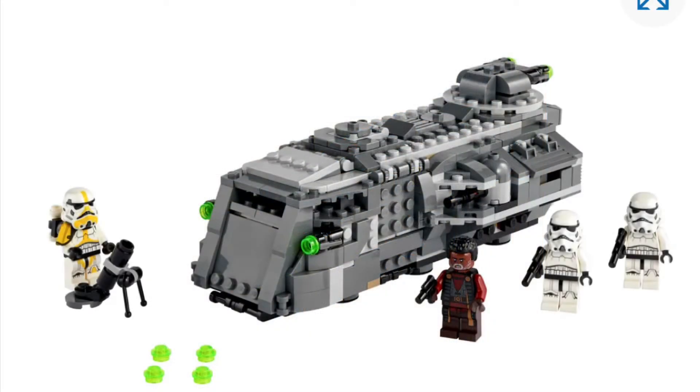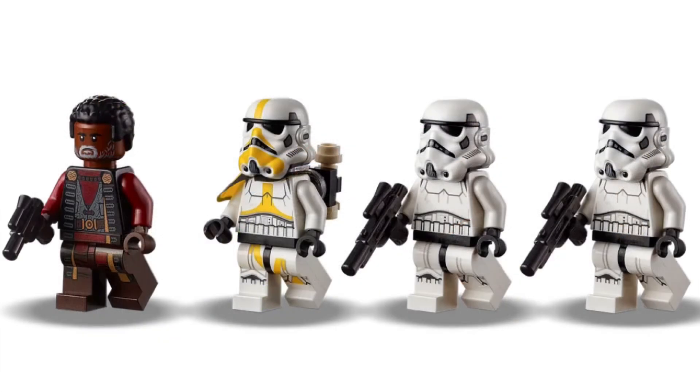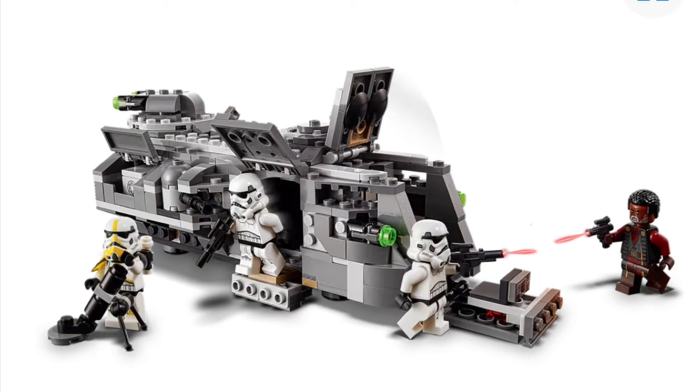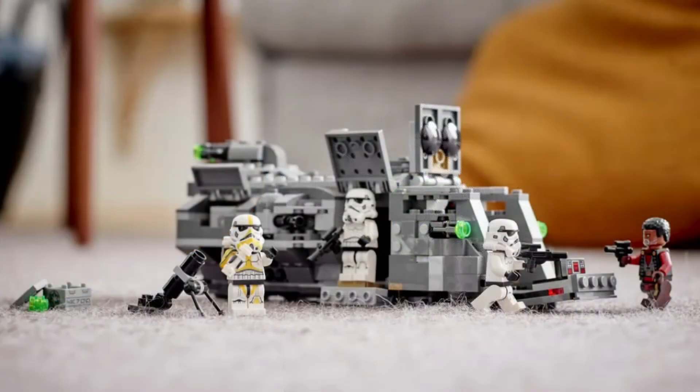Our next set, which is one I'm really hyped for, is the Imperial Armored Marauder. It has 478 pieces, will cost $40 in the US, and has four minifigures. These minifigures are the highlight of the set for me — two Stormtroopers, and look at that yellow Stormtrooper. Oh my god, that thing is absolutely awesome. I am so stoked and I cannot wait to get that in person. It is exclusive to the set, including the Greef Karga figure that is new. It has stud shooters just like any other set, and the value looks awesome — 478 pieces for 40 bucks. You can't beat that, and I am just super hyped for this set.